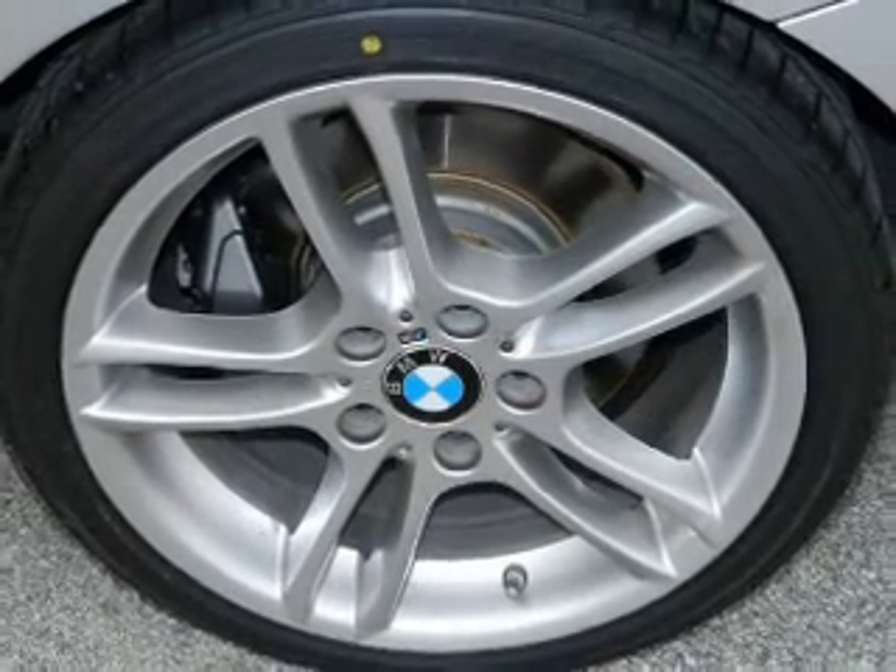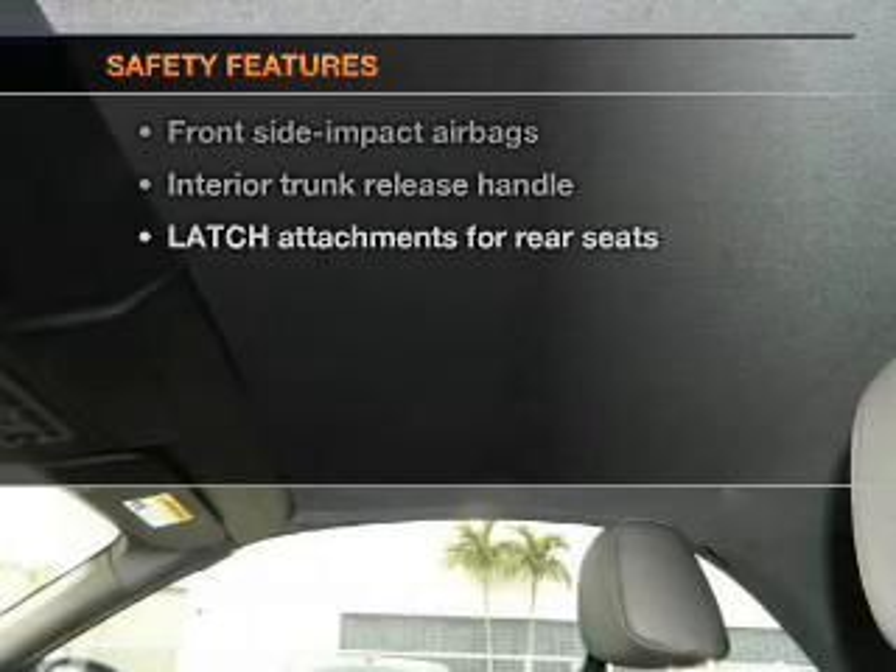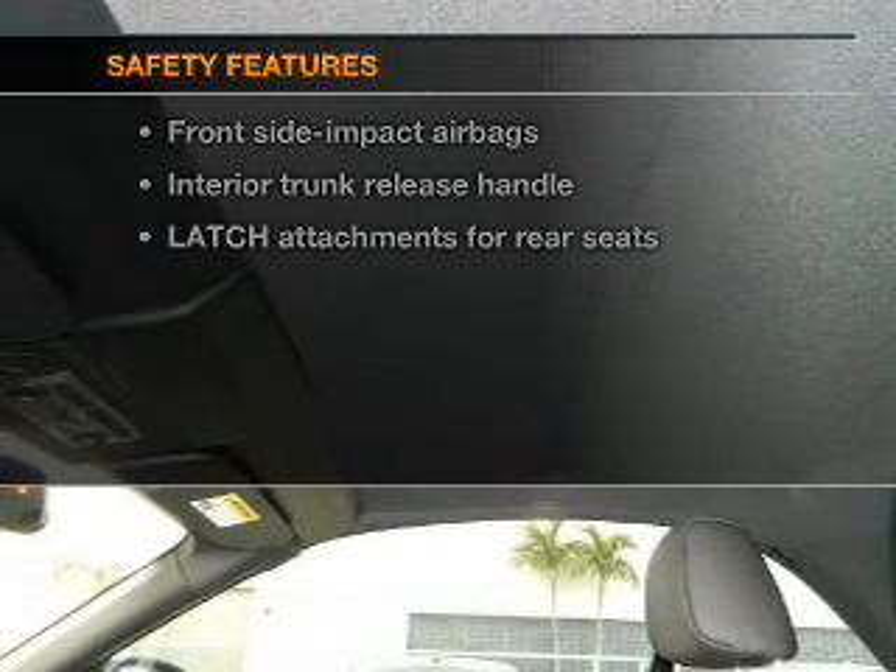Power door locks, power windows, power steering. If safety is a high priority, rest assured knowing that these top safety components are included: stability control.